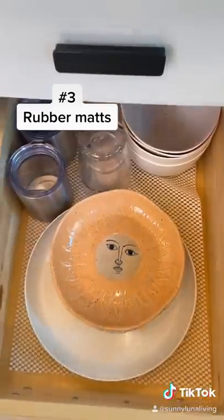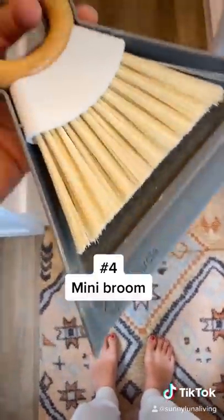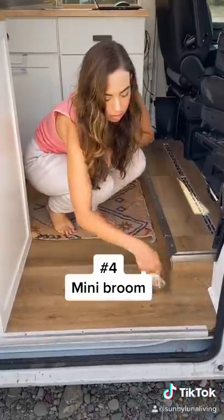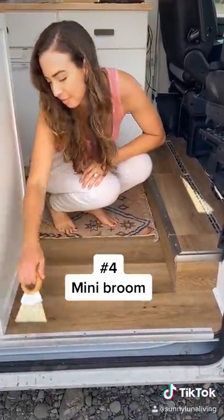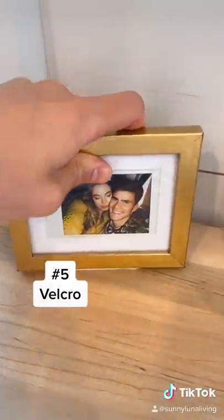These rubber mats keep everything from sliding in our drawers and cabinets. A mini broom — I use it a few times a day and we haven't needed a vacuum. Velcro: we use it to hold almost everything together.